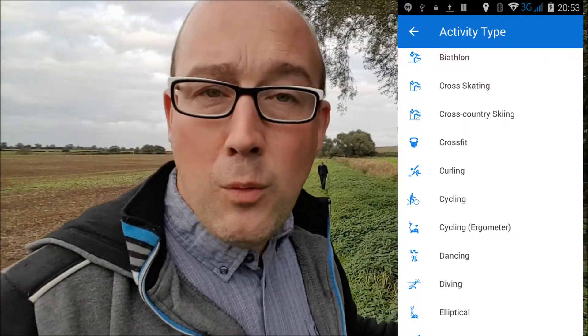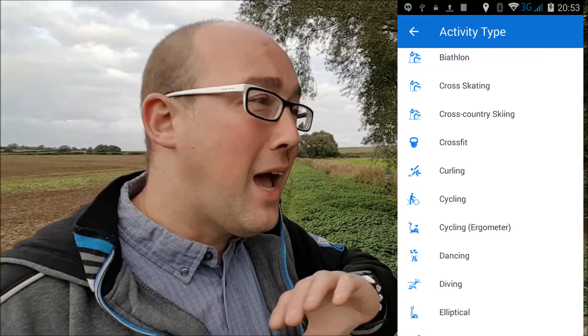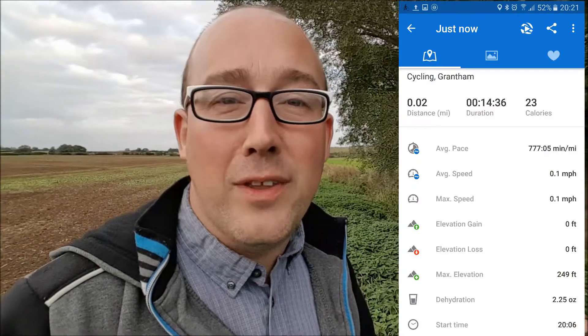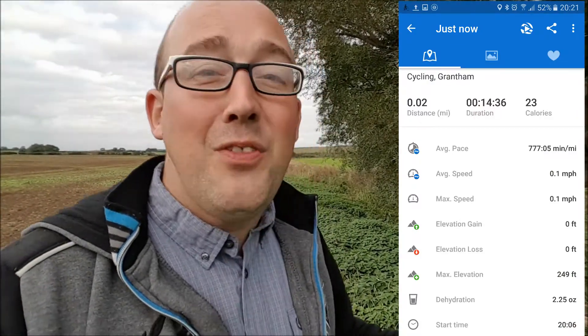I wanted to show you this app that we use — it's called Runtastic. It's a fantastic app that actually tracks you when you're running, walking, any outdoor sports, if you like playing golf. This will track you and you can then find out the distance that you've gone, the average speed that you're going at, your fastest speed, calories burnt and things like that.